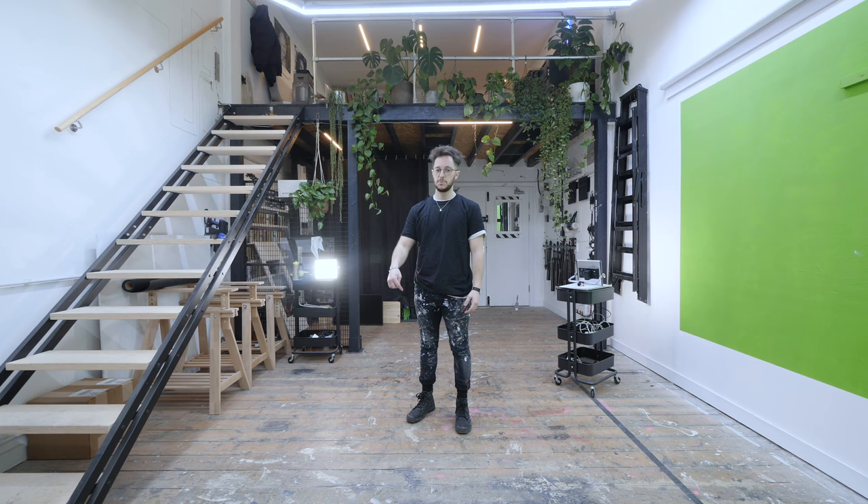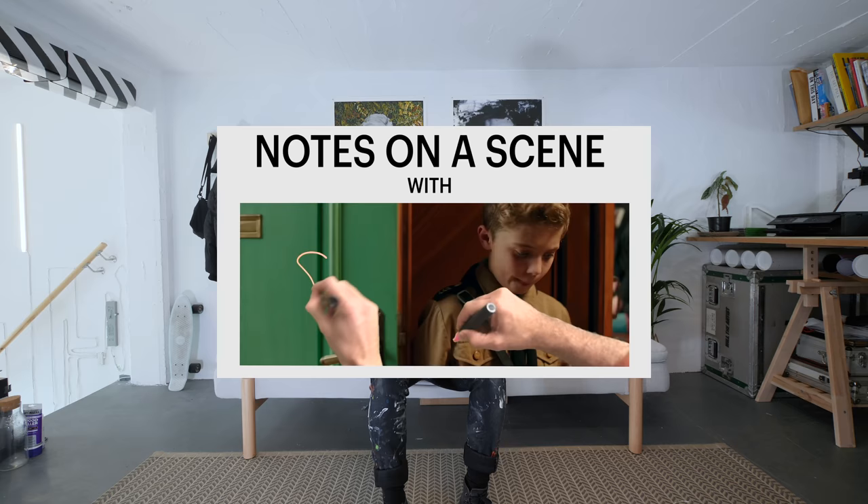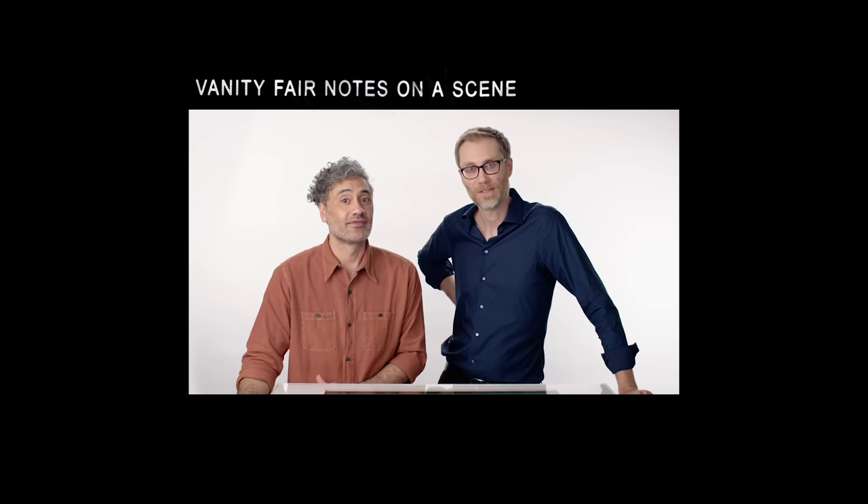The studio has completely transformed since I moved in November 2018. I saw this really cool video by Vanity Fair called Notes on a Scene. They got Taika Waititi and Stephen Merchant to come together and go through a scene of Jojo Rabbit. This is Notes on a Scene.